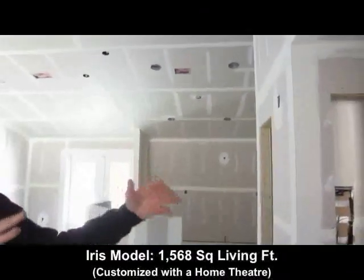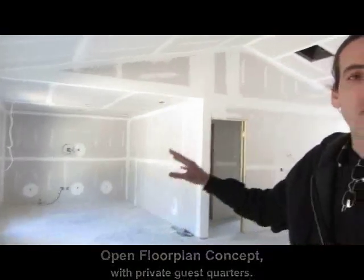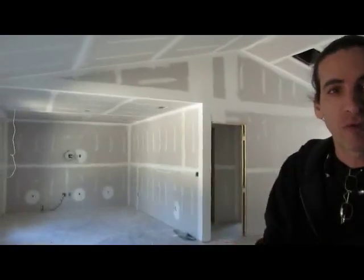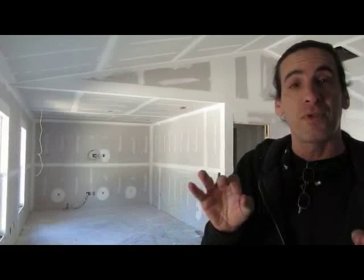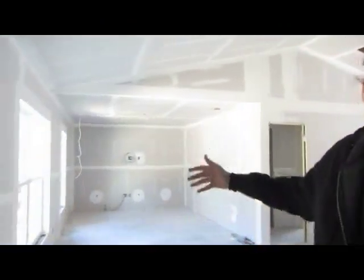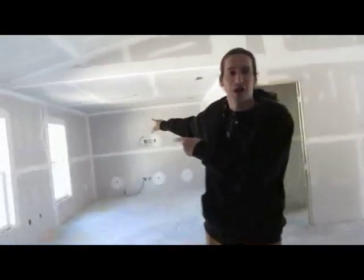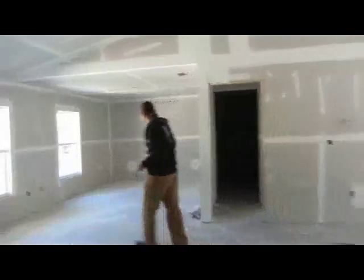This is the Iris floor plan model. They customized it with a 60-foot long RV garage, but let's talk about the house first. The original plan from the website has the Iris as a three-bedroom home, but they wanted a home theater, so they removed the wall that would create the third bedroom, allowing for a theater room. They have surround sound — Dolby — and a 70-inch screen plus TV.